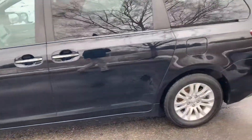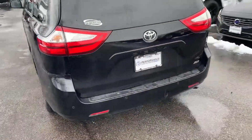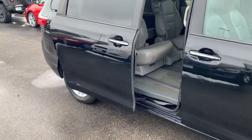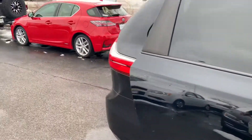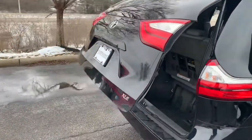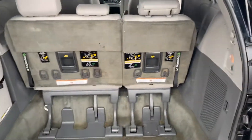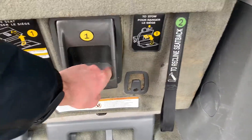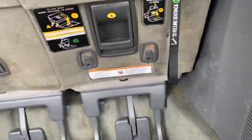Here's our 2015 Toyota Sienna. The body is in great condition. There are a few minor scratches and scuffs on the passenger side by the wheel, but no serious body damage at all. Here are the power doors — both sides working correctly — and our liftgate, also working correctly.